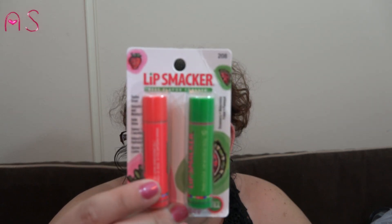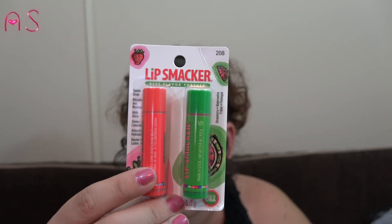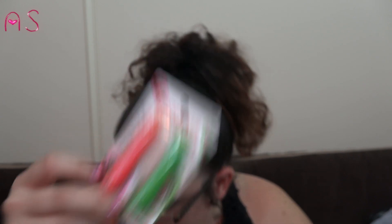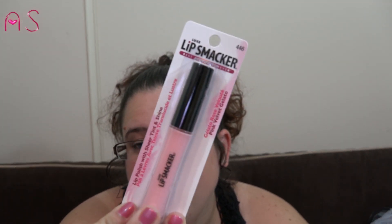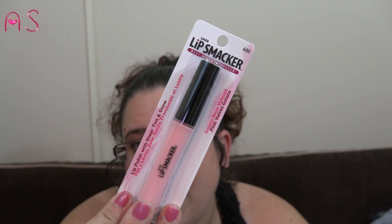The Lip Smackers in watermelon and strawberry — my dog Bella got a hold of this too. I'm trying to find the four or five pack but haven't come across it at my Dollar Tree yet. I accidentally picked up two of these, so one might go in a friend mail, a giveaway, or I'll keep it as a backup.